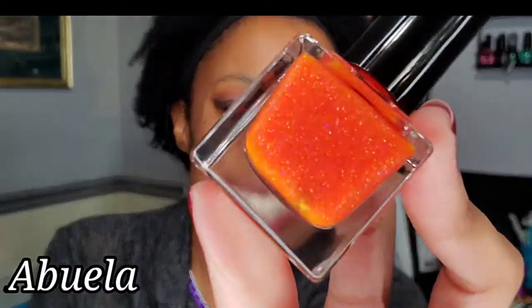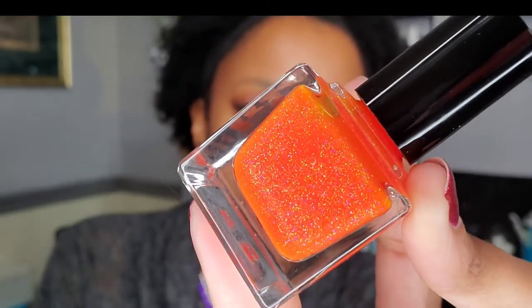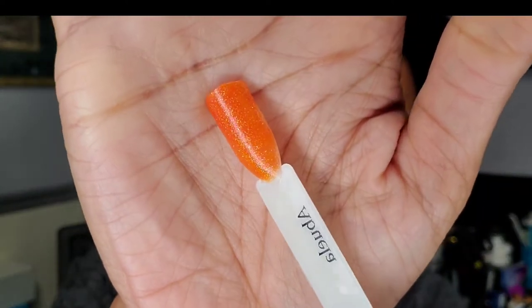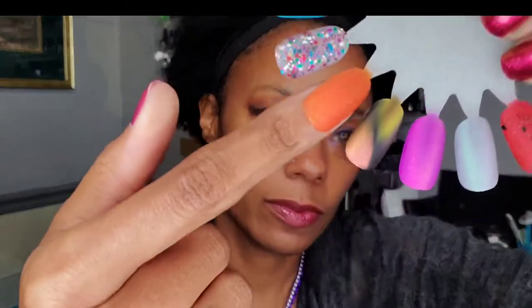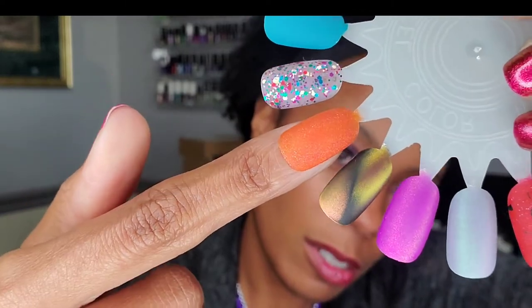The last one I got was Abuela. I don't know how to say that one. This is a gorgeous orange with what looks like holographic shimmer — holographic glitters, that's what it looks like. On the swatch stick you can't really see that holo, but it's there. It's a really pretty orange, and here it is matted up on the swatch wheel. Gorgeous as well, matted up.